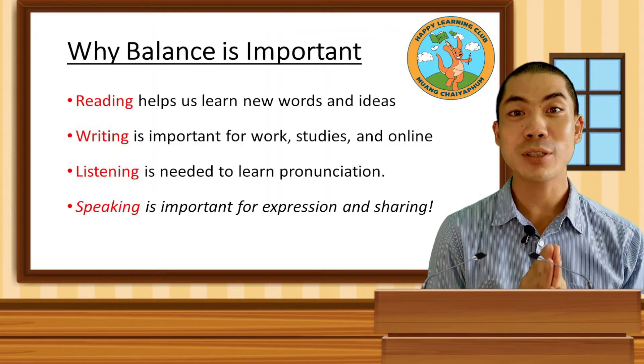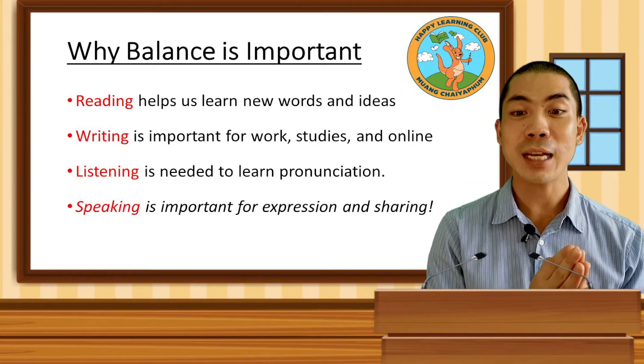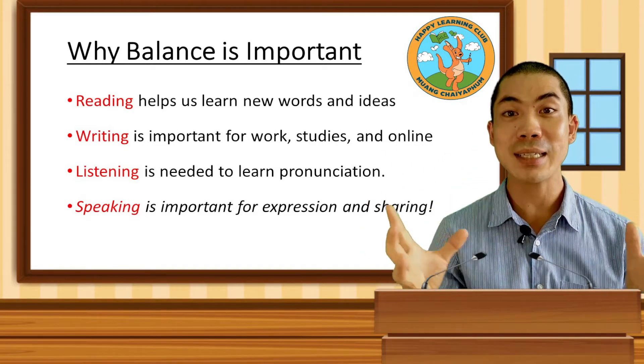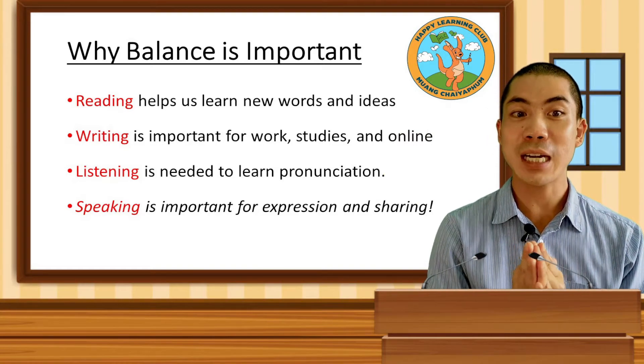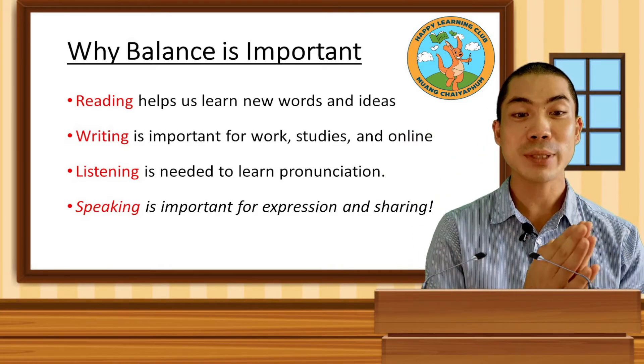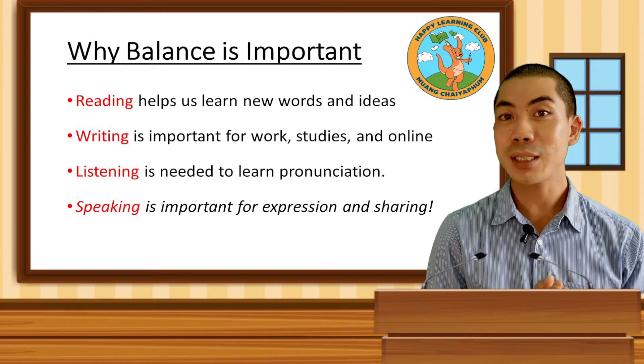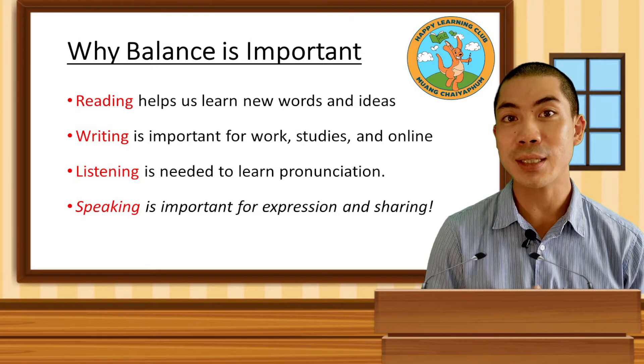So why is balance so important? It's because these four elements teach us different things, and if we want to have a complete understanding of English, we have to cover all four elements equally. For example, reading helps us learn new words and new ideas and concepts, but it doesn't help us practice using these in communication.